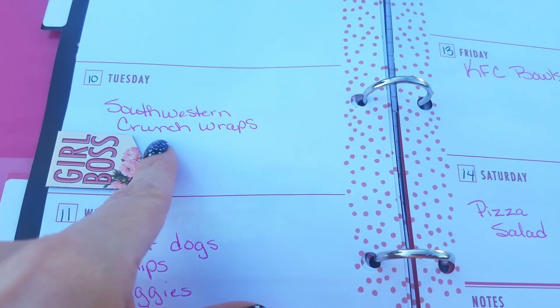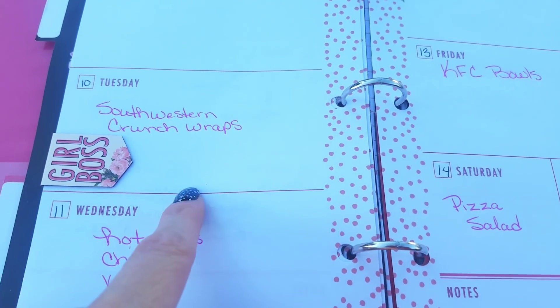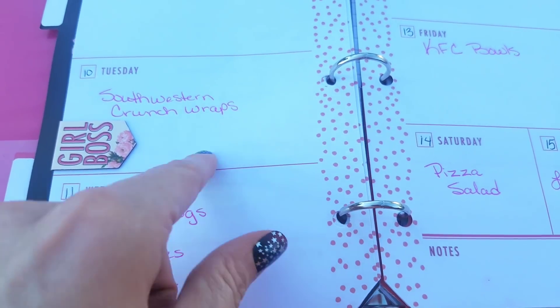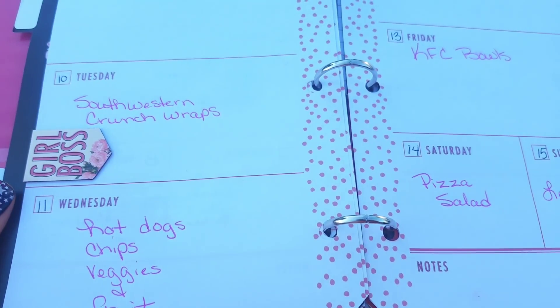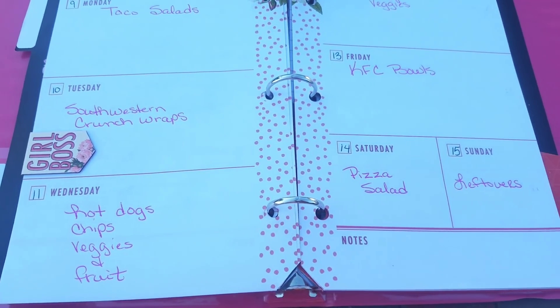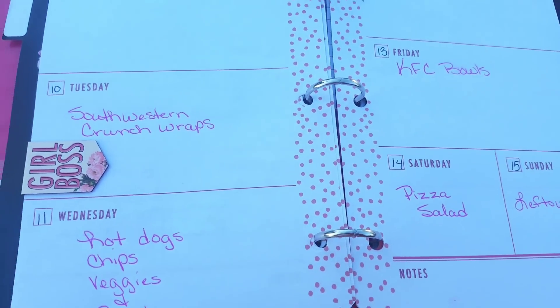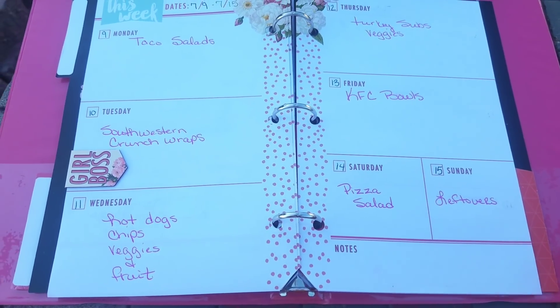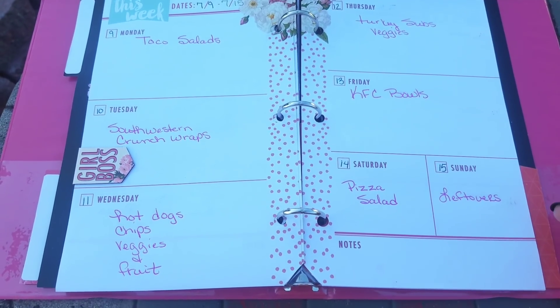On meals like this, if we want to tweak them a certain way or do something different, I'll just make notes in the margins. That way, next time I go to make it, we'll remember what we liked about it or what we didn't and how we would fix it. This has saved us a ton of money, time, and effort now that we do this.